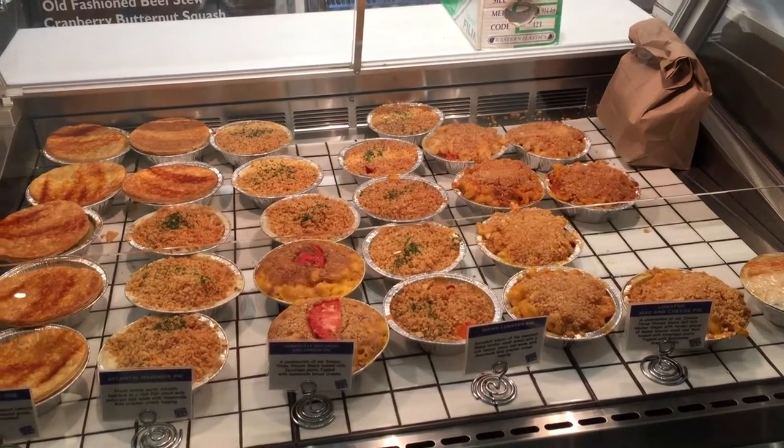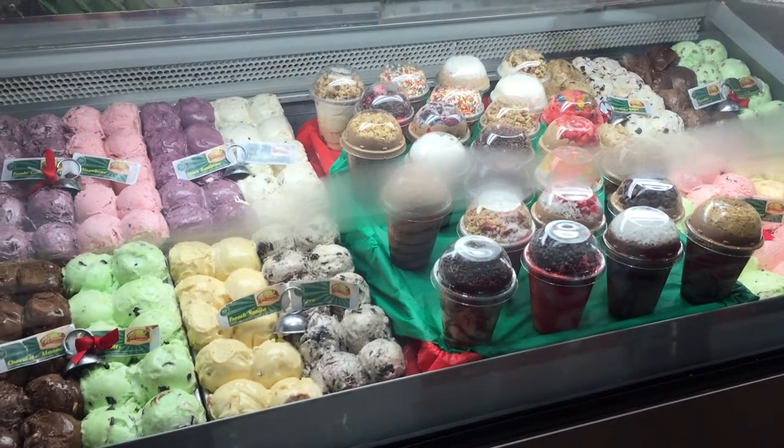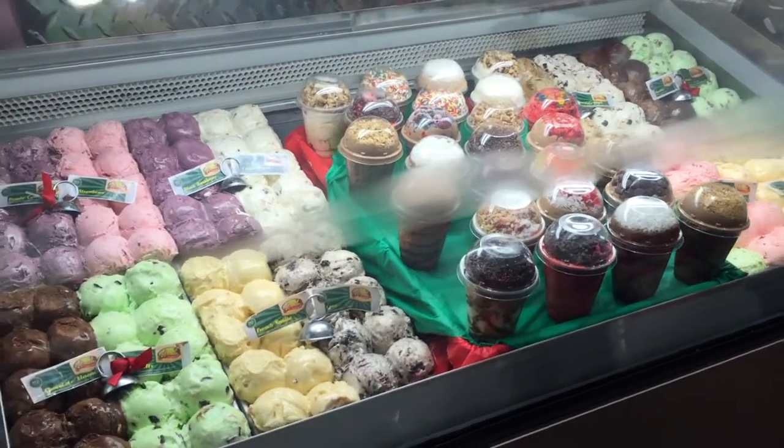Are you going to go home and make it yourself now? I'm just going to see. There we go — a lovely bit of ice cream here. The Berry Twist.